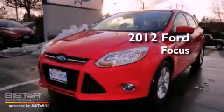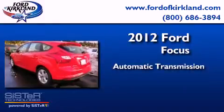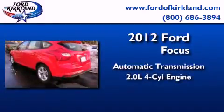This is a 2012 Ford Focus. This car has an automatic transmission and an in-line four-cylinder engine.